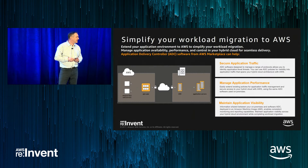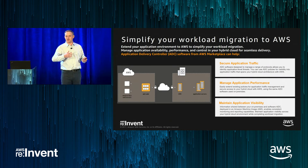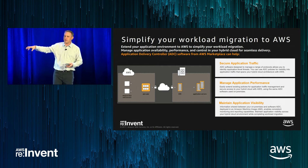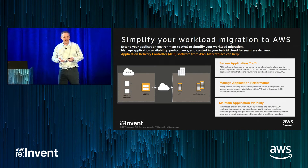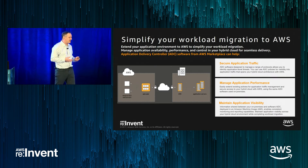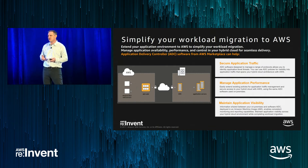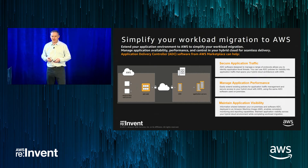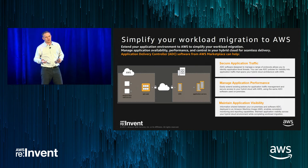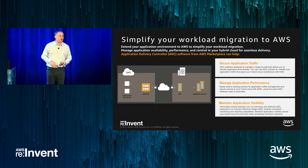Another popular use case is simplifying workload migration. It's rarely possible to do a full cutover — taking everything from an existing data center and dropping it onto AWS at once. Typically there's a migration over time, and you need tools that handle hybrid scenarios. That's where application delivery controllers do very well. With an AWS environment alongside an on-prem environment, balancing an application across both is complex. Customers turn to Marketplace to find solutions that provide secure application traffic, performance management, and visibility. Solutions like F5, Citrix for Zen desktop environments, and Pulse Secure's virtual traffic manager all fit well here.